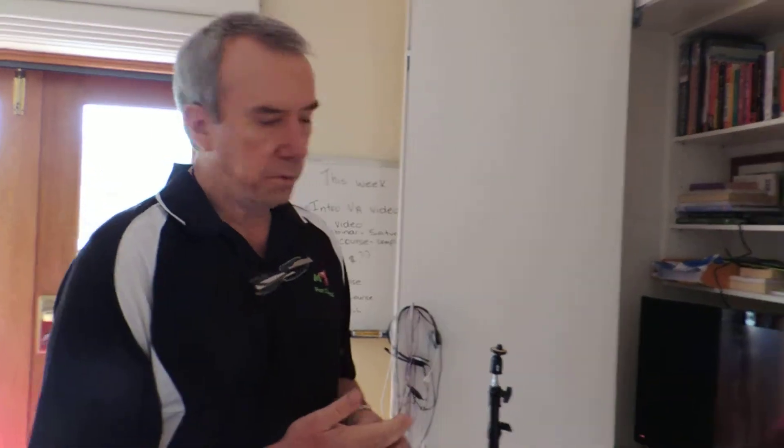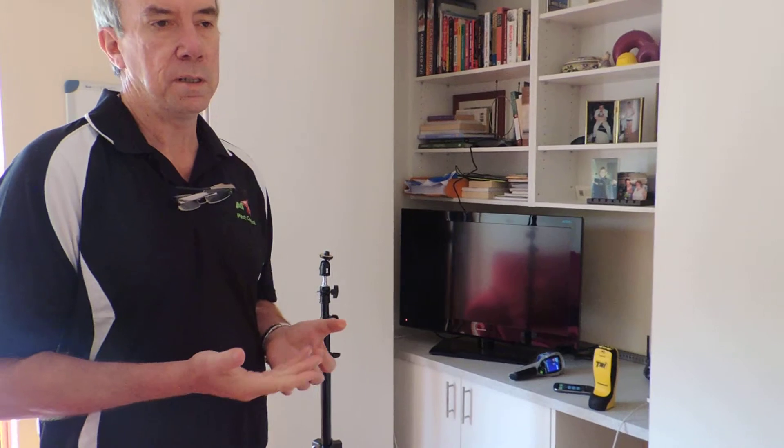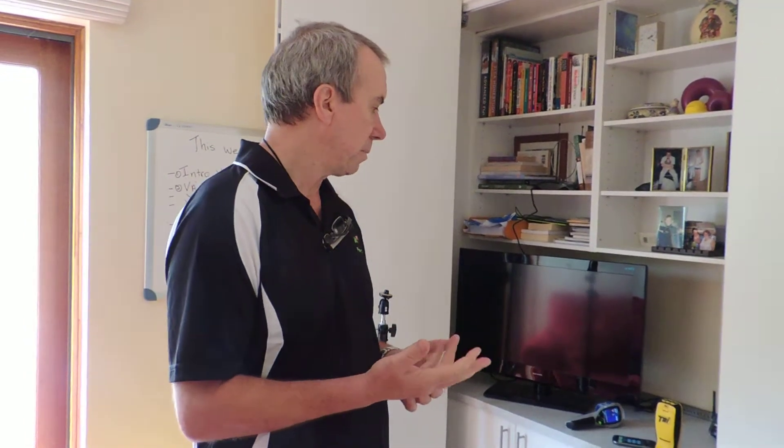I'd just like to talk about the equipment we've got here today. We've got the thermal imaging camera and we've got a Termitrack termite detector. Just to briefly give you an idea of where it comes in useful: if you were buying a house, for example, and you wanted to know exactly whether there were termites in the house or not, you'd be calling Austin or some other person that's got a thermal imaging camera and a Termitrack to get the most accurate inspection done.